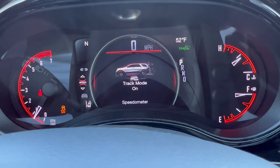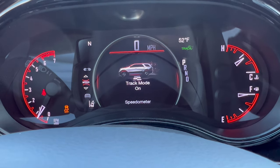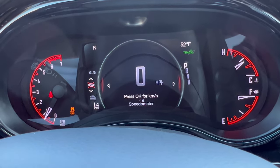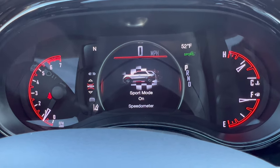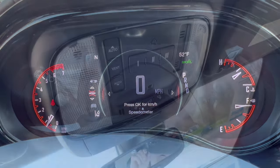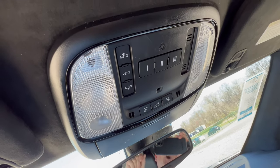In Track mode, traction control is disabled and all the nannies are off for maximum action, but today we'll leave it in Sport mode for the drive. It's a very intuitive digital dash — nice job. Up top we have the overhead console with non-LED dome lighting, which I would have liked to see LED in a seventy-thousand-dollar vehicle.